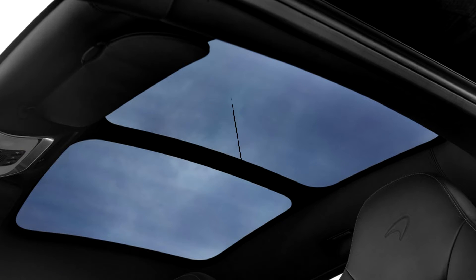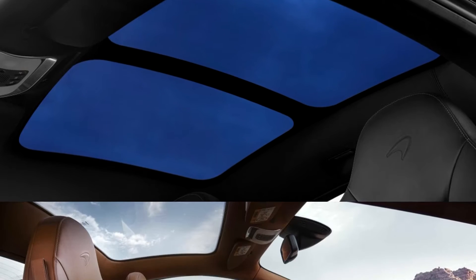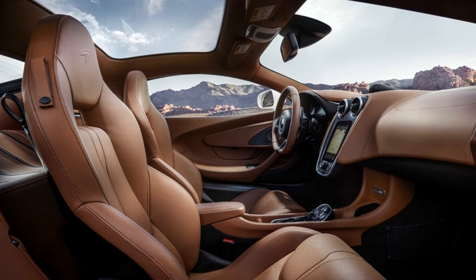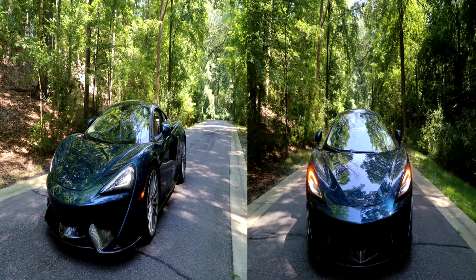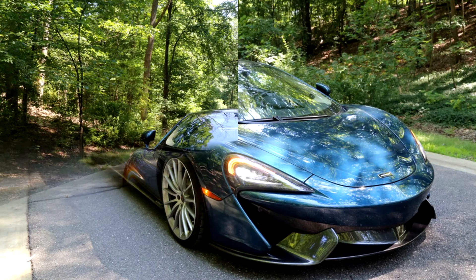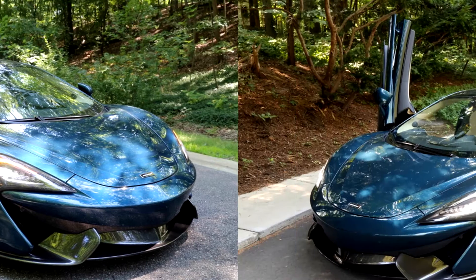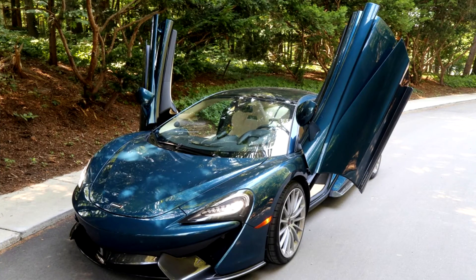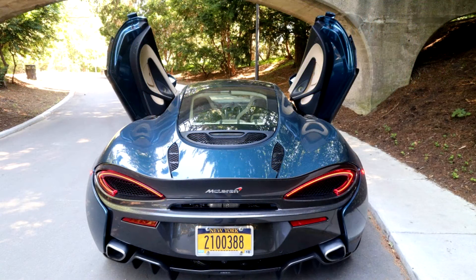Now, McLaren is bringing the 570 GT up to 570S performance parity with the sports pack. The sports pack costs an extra $5,950, which isn't cheap, but shouldn't scare someone willing and able to drop over $200,000 on a car. For that money, McLaren swaps in the 570S coupe's steering rack, shocks, and stability control and driving mode settings. And now that all 570 GTs get standard carbon ceramic brakes, there shouldn't be much of a difference in driving experience between the GT and S coupe.